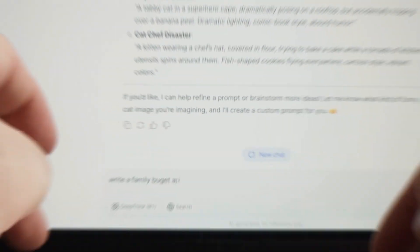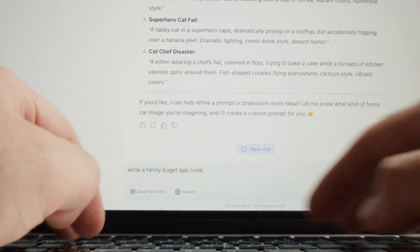Second: structure. It gives you clean, organized scripts with hooks, transitions, and calls to action already built in. Third: creativity. You can bounce ideas off it, ask for headlines, ask it to rewrite sections, and even make it funnier, smarter, or more persuasive — whatever you need.